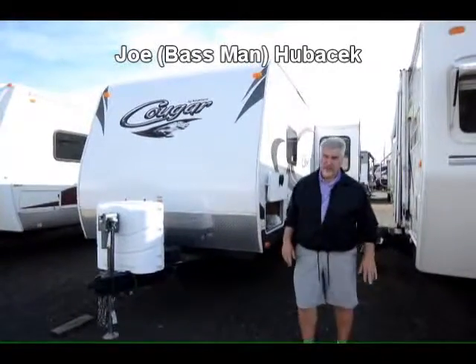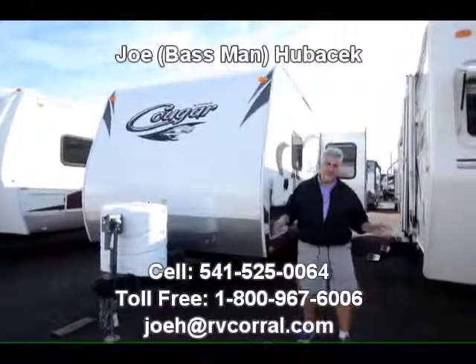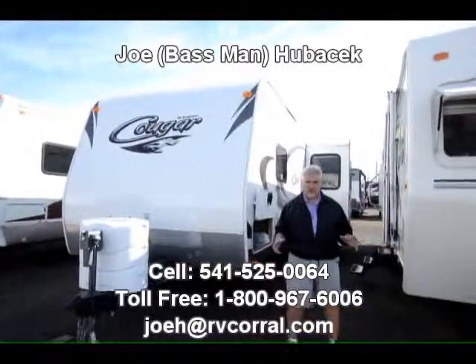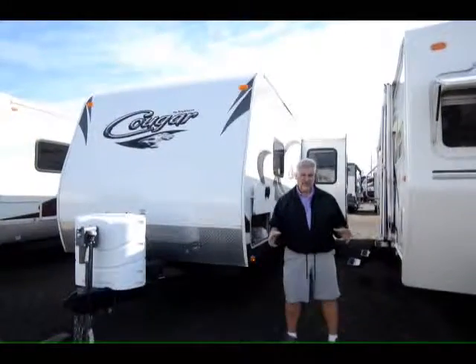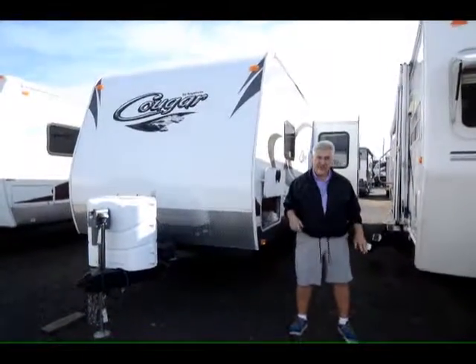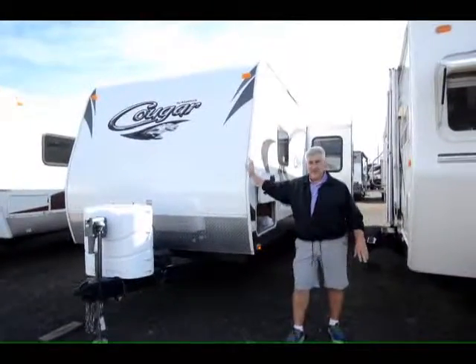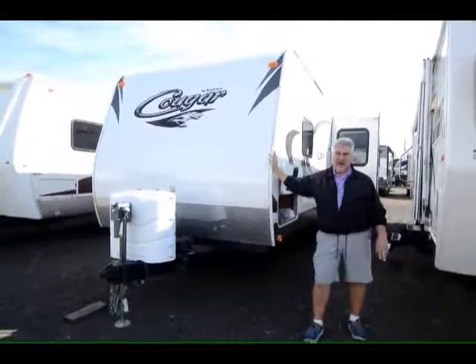Hi, this is Joe Bass with the RV Corral in Eugene, Oregon. It's good to be fall folks, but the RVs still want to be used — take care of it and go out and have fun with it. This is a beautiful unit built by Keystone, it's a 2013 Cougar 27 RLS.